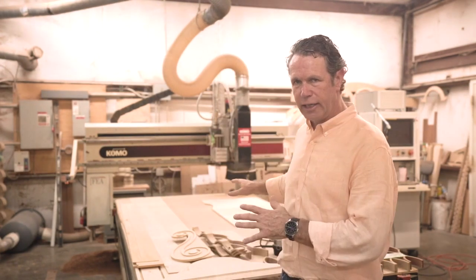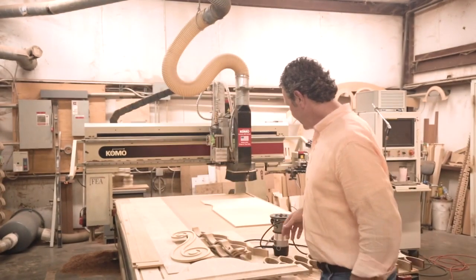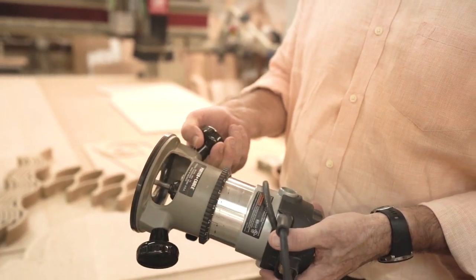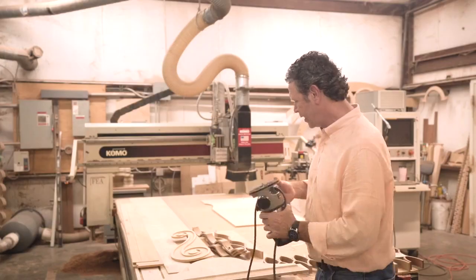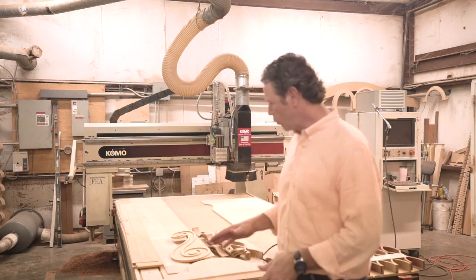CNC stands for Computer Numerically Controlled router. Here's a little three-quarter inch hand router where you've got a little motor and it spins a blade — that's all a CNC is, just a bigger one: bigger motor, bigger blade, interchangeable bits, and it's computer controlled.